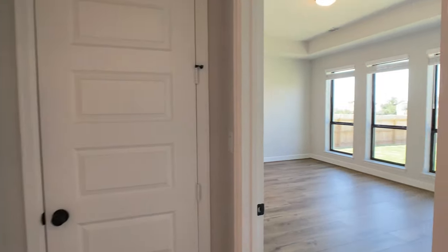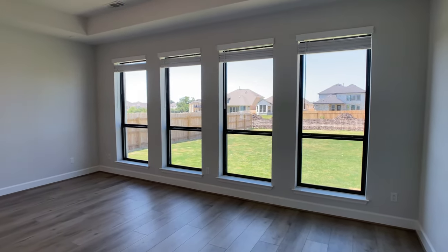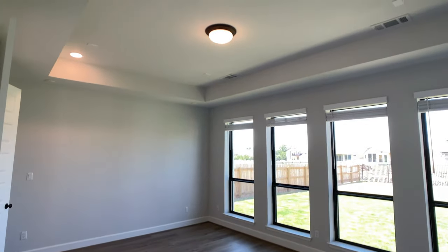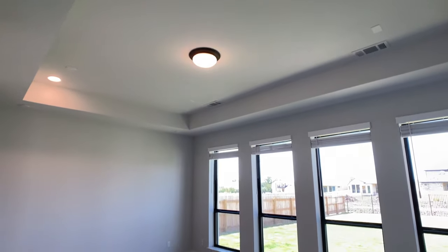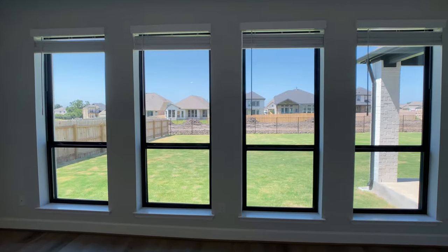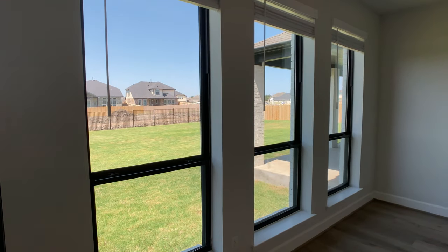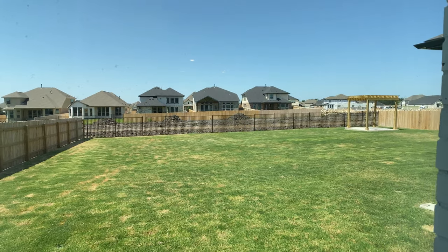We'll also talk about the community that we're in later, which is called Santa Rita Ranch. Getting back into the home, let's talk about the primary bedroom. I love how well this opens up with the tray ceiling. The entire back wall is pretty much just windows — you have four windows across that back wall. If you have curtains on your back wall, you just peel them back and get this great view into your backyard and what will eventually be a greenbelt.